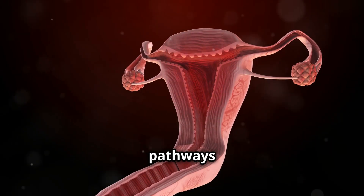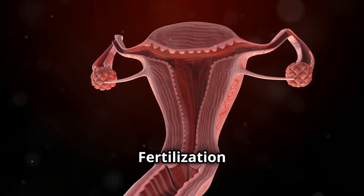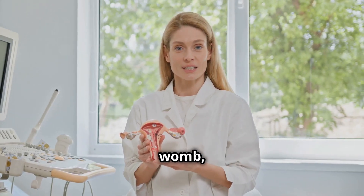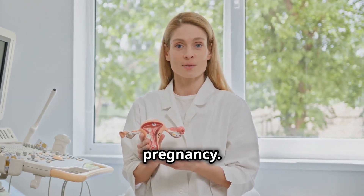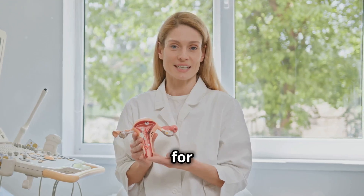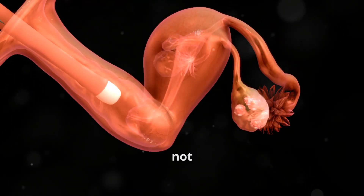The fallopian tubes are the pathways through which the eggs travel from the ovaries to the uterus. Fertilization of the egg by sperm typically occurs in the fallopian tubes. The uterus, also known as the womb, is where a fertilized egg implants and develops into a fetus during pregnancy. The lining of the uterus, called the endometrium, thickens each month in preparation for a potential pregnancy, and sheds during menstruation if pregnancy does not occur.